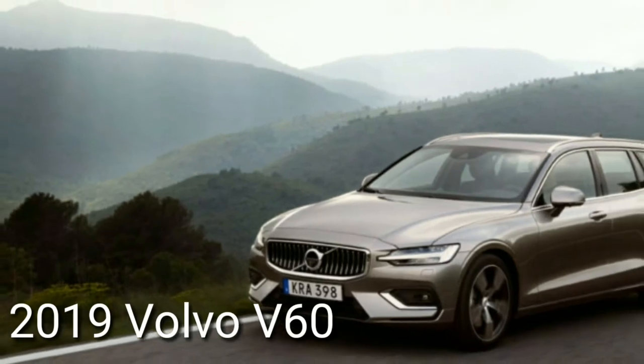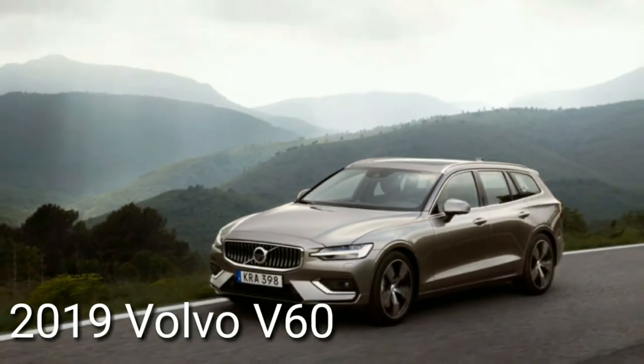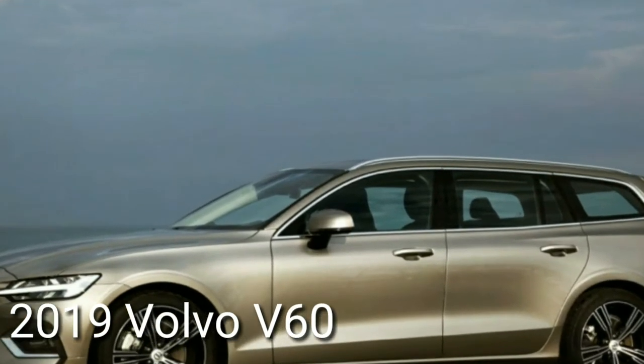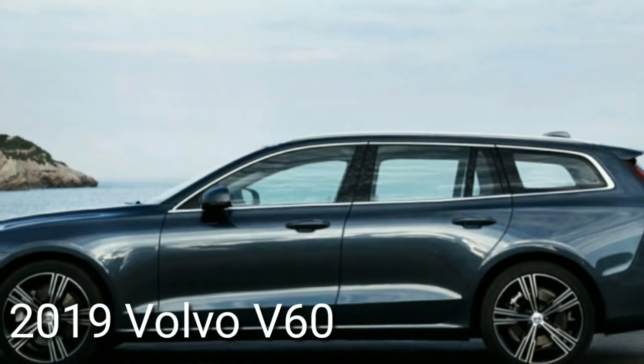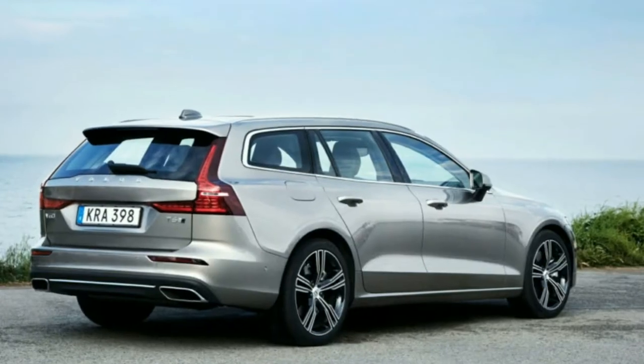Welcome to Automotive One, your automotive channel number one. 2019 Volvo V60 first drive review — the wagon is back. Volvo doubles down on the wagons and this present one's a champ. The all-new 2019 Volvo V60 average-size wagon will join a select circle of American wagons.